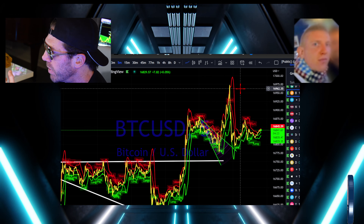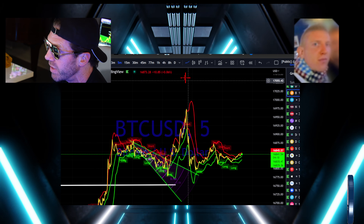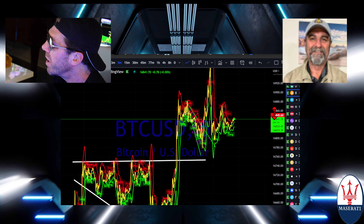We had a nice move right in here. This level was the daily Bollinger band — that's what we hit into. Very, very nicely done. Now I'll tell you this.